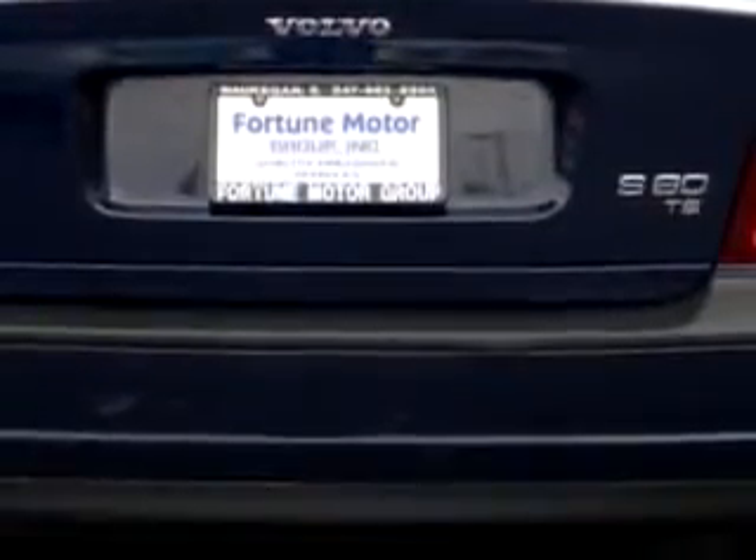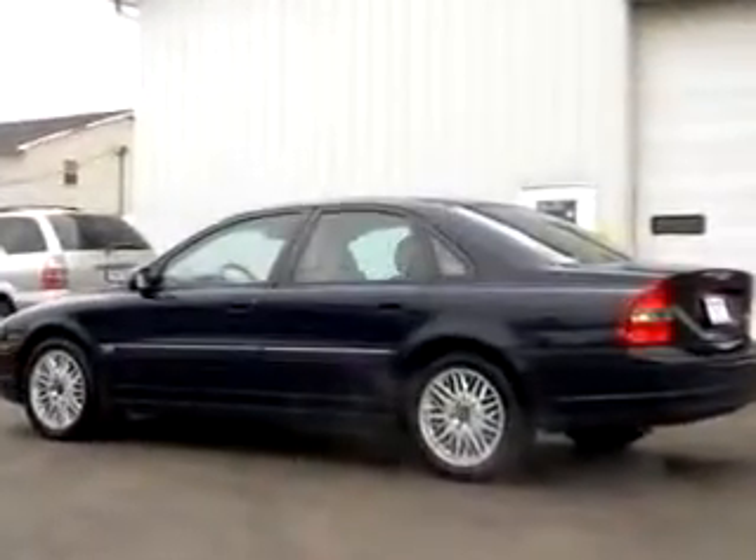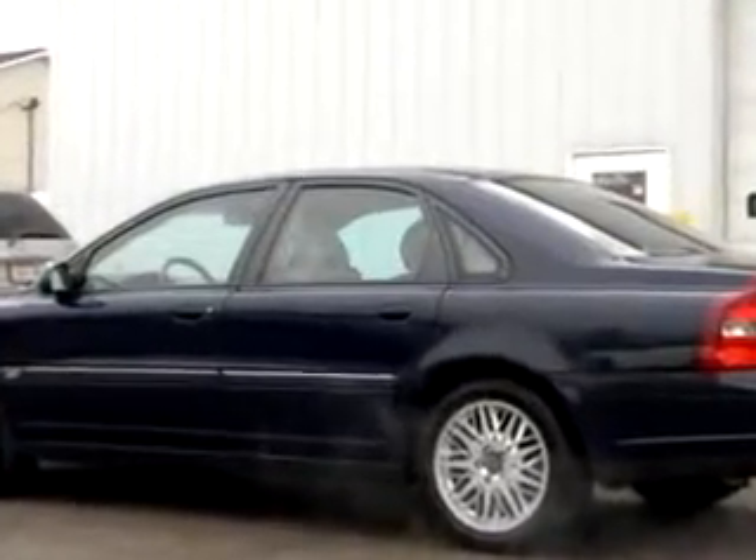Enjoy the drive and have peace of mind in this 01 Volvo S80 T6. See us at Fortune Motors today.